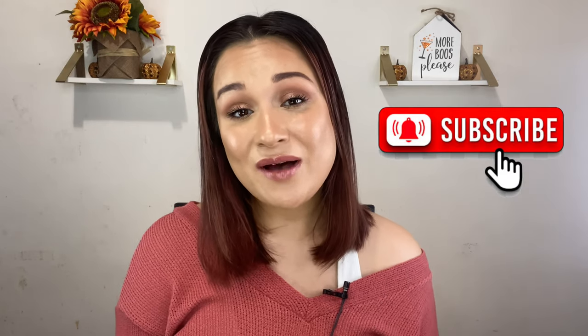Hello everyone, welcome back to my channel! Today we are doing a first impressions video — I'm so excited because I feel like I haven't done one of these in a while. We are sitting down, getting ready together and testing out some new makeup. Before we get started, if you haven't already, I would highly appreciate it if you'd hit that subscribe button as well as the notification bell so you won't miss any future uploads. Without further ado, let's get started!